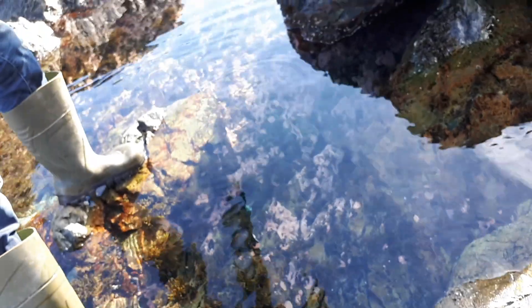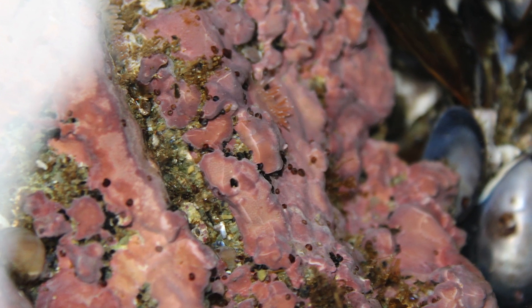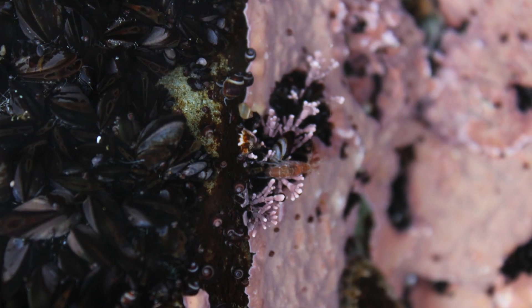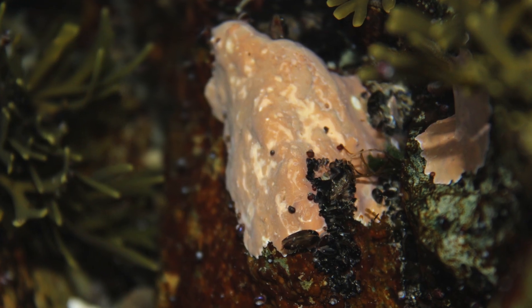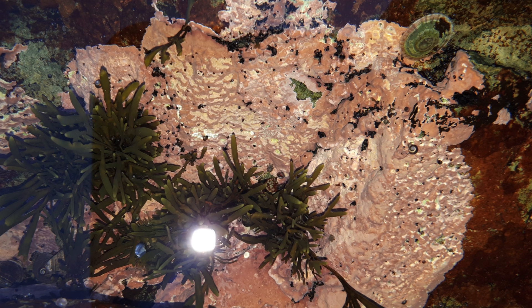Over here we have something called coralline algae — it's all that pink stuff. It's a type of algae and it's encrusting, so it grows very hard and is calcareous. It will grow over things in coral reef systems. Certain algae like that are known to help grow the reef, but they're not coral in themselves. So that's what lives at Torbay Beach.